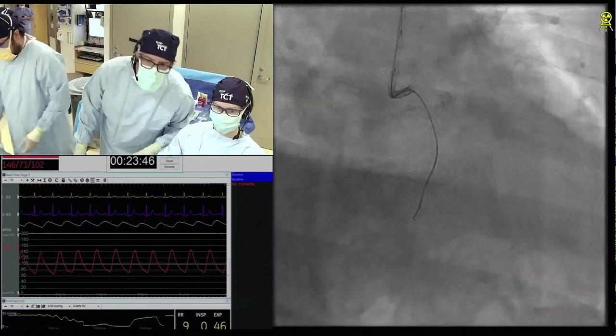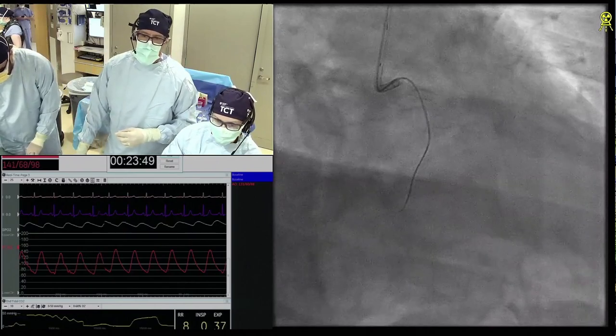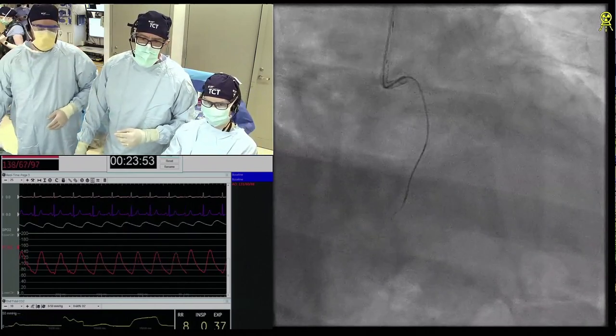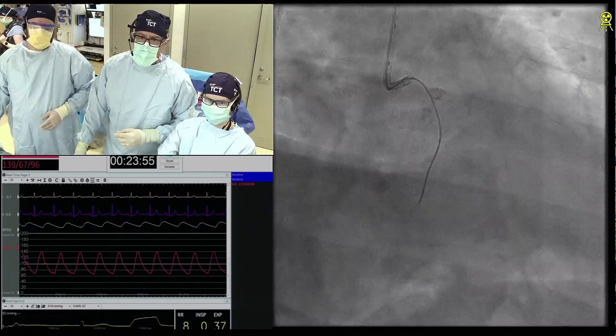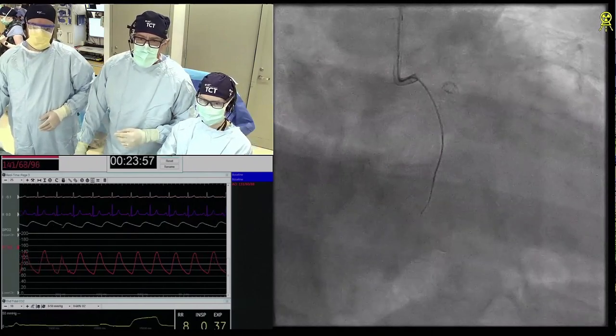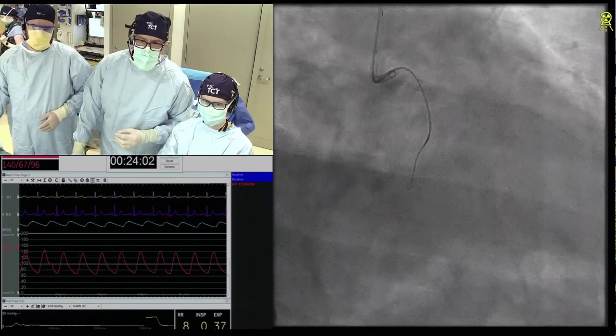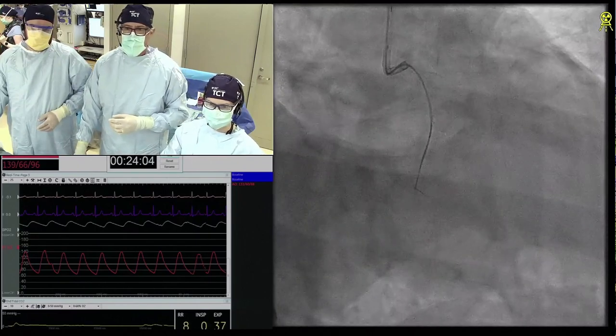A lot of times when you're trying to knuckle the wire into the RCA, for instance, it goes into the marginal branch. I actually keep that axis — I put a workhorse wire. Do you do that routinely? No, that's interesting, but it's a smart idea. It means you can then rescue the marginal later.